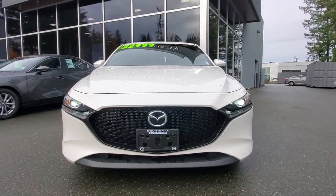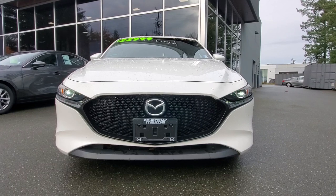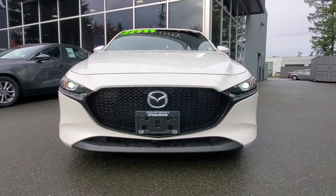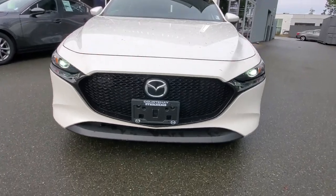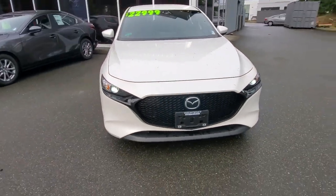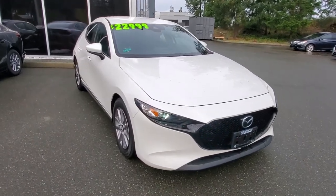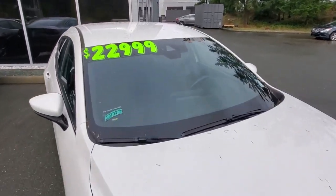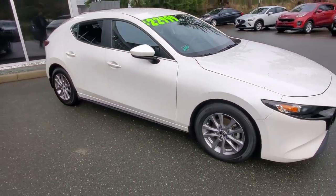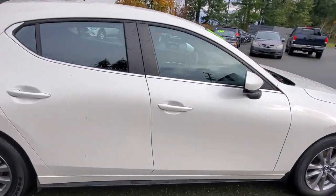He traded it in and upgraded to a brand new 2025 Mazda 3 Sport — loved his car so much he bought another one. Behind the Mazda symbol there's an adaptive cruise control system. You've got nice LED lights, and if you're struggling to drive at nighttime these days, these lights will make all the difference. Up in the windshield there are more cameras and radars to help with your autonomous braking and lane departure warning systems.